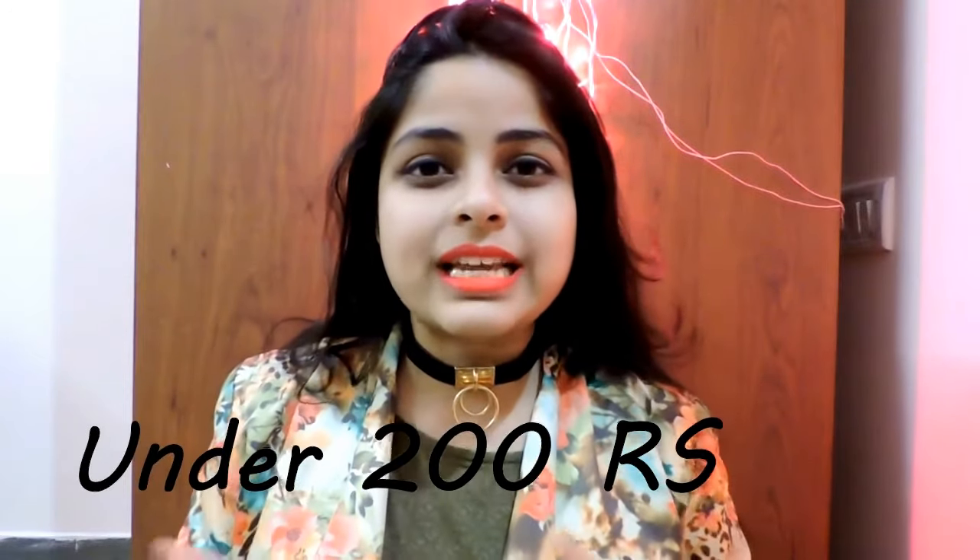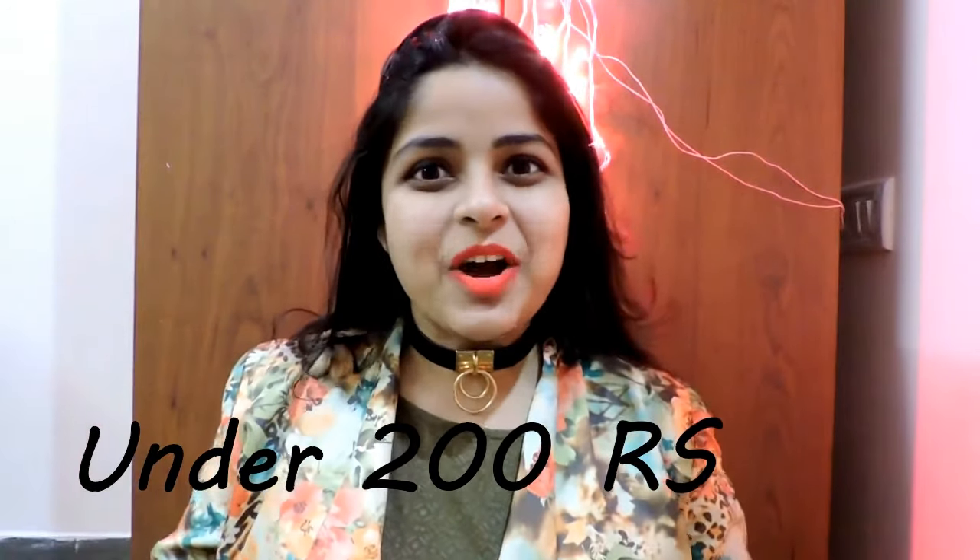Hi everyone, welcome to my Sarojini Nagar haul! I have been wanting to say this for a long time and finally here I am making a Sarojini Nagar haul video. I personally absolutely love watching Sarojini Nagar hauls because everything is super affordable — you get amazing stuff and brands like Zara, Forever 21, H&M and more. Everything I'll show you today is around 200 rupees, so let's quickly begin.